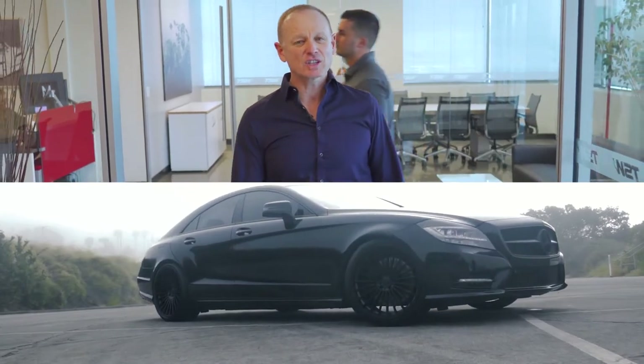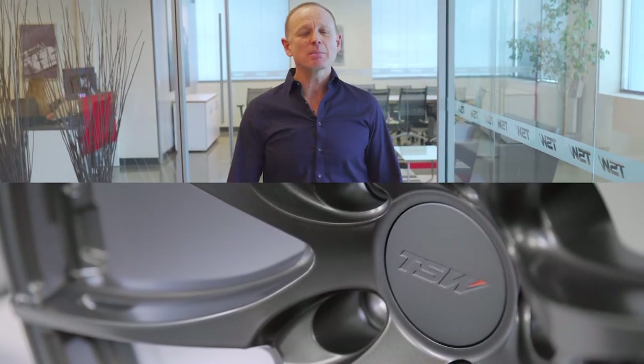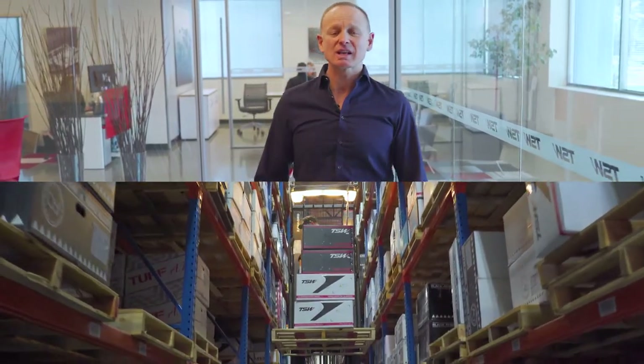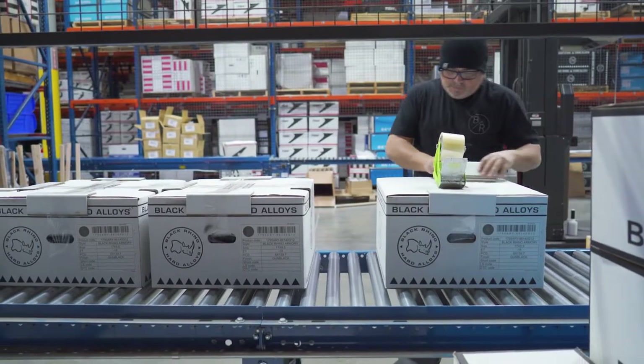On top of that, our finishes and accessories are made to the highest standards available. Even our M-Libs are made of thicker, better quality material. We don't stop there — our boxes are made to strict TSW standards, and before shipping to you, we add extra packaging to ensure that you never receive a damaged wheel.